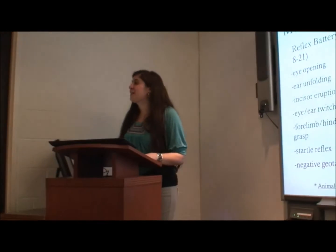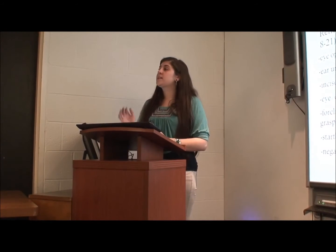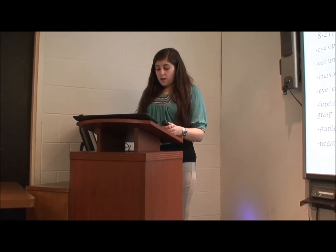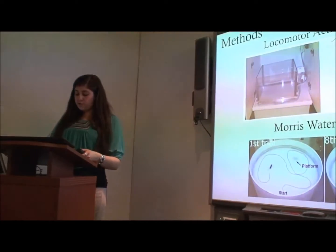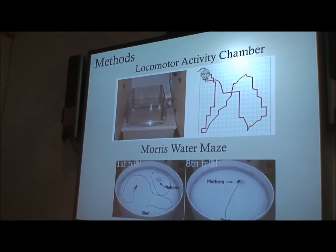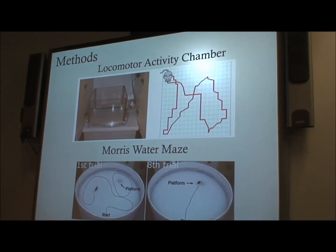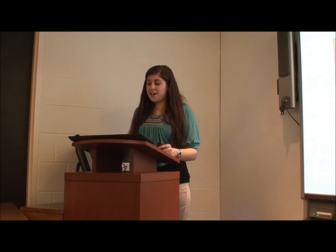Negative geotaxis is a test with a slanted board. The rat pup is placed face down in the center of the board and timed to see how long it takes them to get to the top with both paws — after 30 seconds, that would be considered a fail. In locomotor activity, we used four chambers at a time for five-minute trials each, and this measured fear response. We looked at vertical counts — when they're reared on their hind legs being exploratory — and also distance traveled.